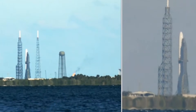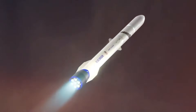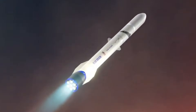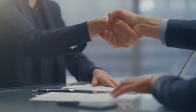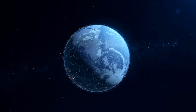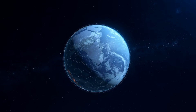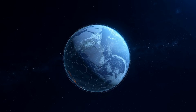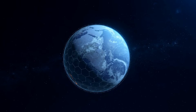Behind the scenes, the pressure mounts. The U.S. Air Force's decision five years ago still echoes through the halls of Blue Origin's facilities — their choice to award major contracts to SpaceX and United Launch Alliance sent a clear message: patience has its limits. The termination of a $500 million contract in 2018 was more than a financial setback; it was a wake-up call that the space industry waits for no one.